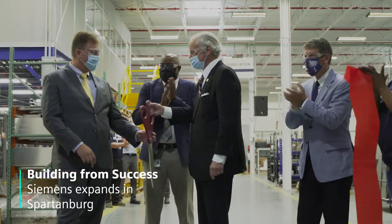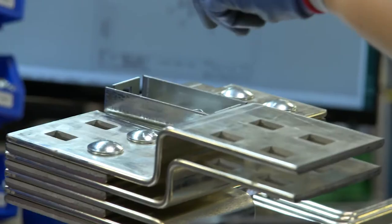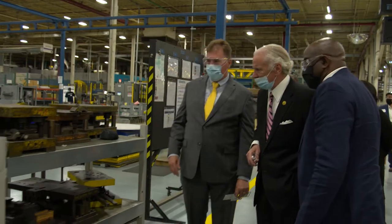What this building allows us to do is make those products that are needed to support our customers. For example, a few years ago we were only able to do maybe five to seven switchboards per day, but now we're on our way to ramping up to 20, and simply we didn't have the footprint that was needed to be able to do that.